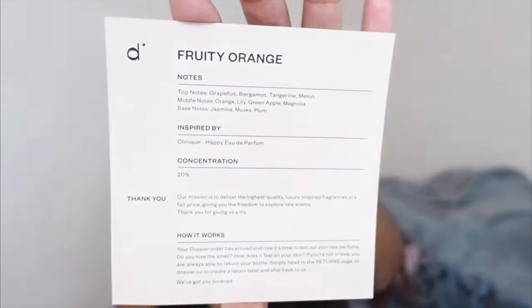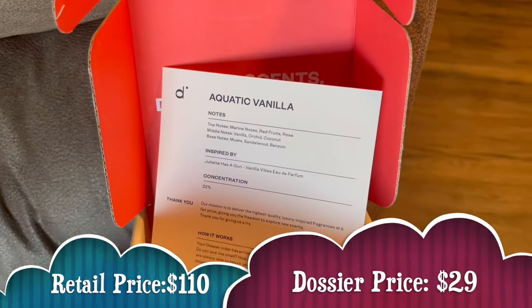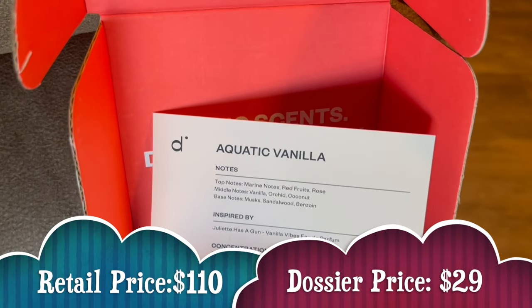I feel like this is perfect for beginners. If there's something in a perfume or cologne that you really like, you can look at the notes and see a pattern, and that way you can find your scent palette.